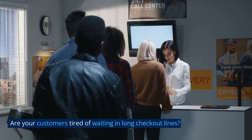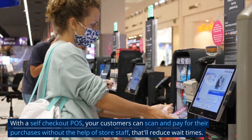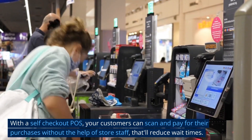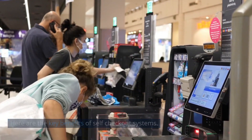Are your customers tired of waiting in long checkout lines? With a self-checkout POS, your customers can scan and pay for their purchases without the help of store staff, that'll reduce wait times. Here are the key benefits of self-checkout systems.